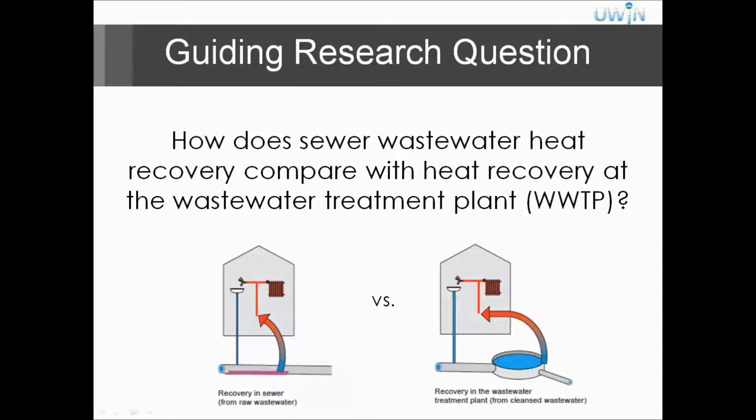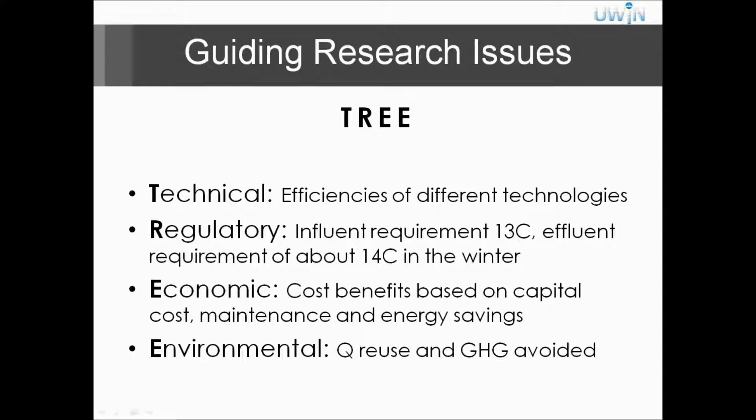Our research question was: how does sewer wastewater heat recovery compare with heat recovery at the wastewater treatment plant? Originally, we were only going to look at wastewater treatment plant scale — the Robert Height Wastewater Treatment Plant in Denver. However, we decided to also look at heat recovery in the sewer because there's a potential user in one of the sewer lines that leads up to the plant — the Western Stock Show, which holds sports events and different conventions.